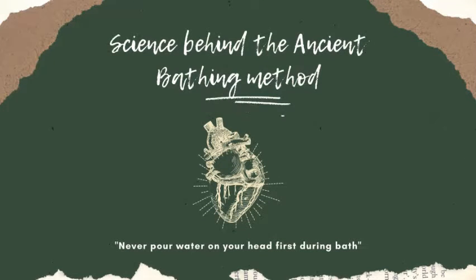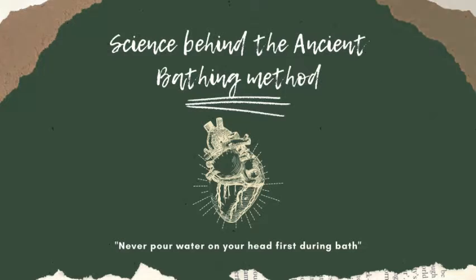Hello, this is Kritik from DG Vaishnav College, B.S.A. Physics, 2nd year. Today, we are going to watch a video about the science behind the ancient bathing method.